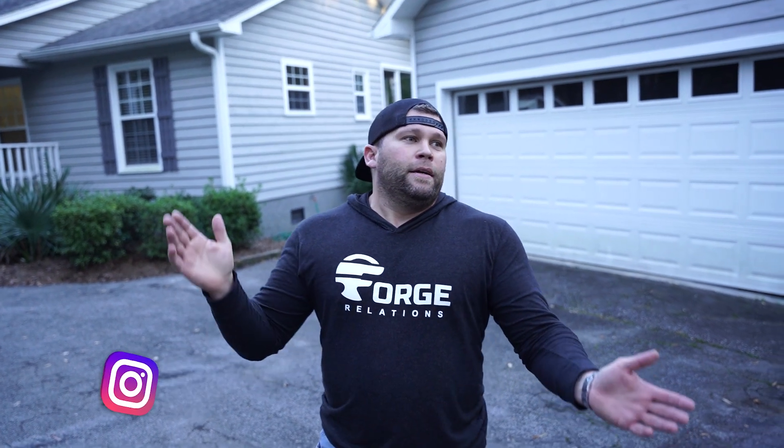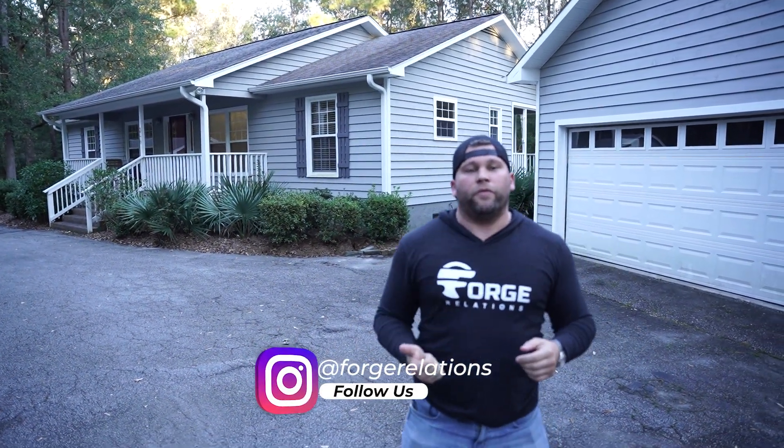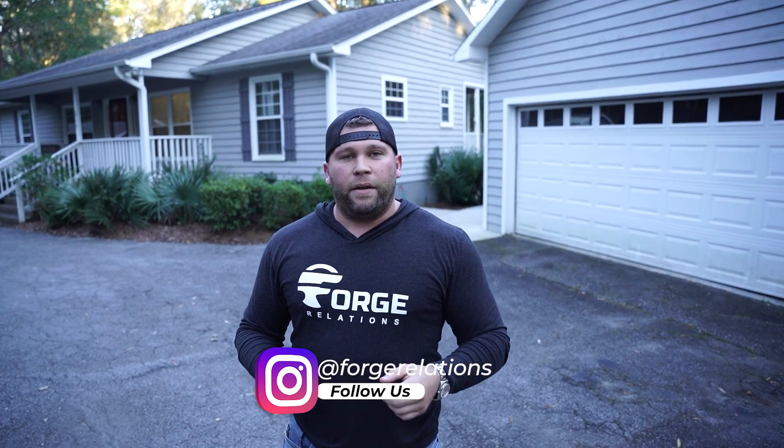Hey guys, welcome back to the channel — Will here. What a day! This is officially day one of the closing on the brand new house I'm going to be living in. I'm going to take you through the house and give you a little tour, and explain the great deal I got. Interest rates are super low right now, so anyone looking to buy a house, this is the absolute time to do it. I got locked in at 2.85 percent, which is pretty unheard of, on a 30-year fixed rate loan.